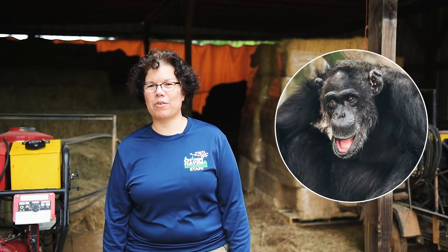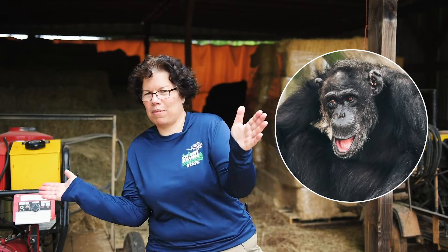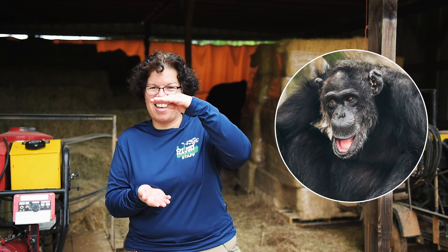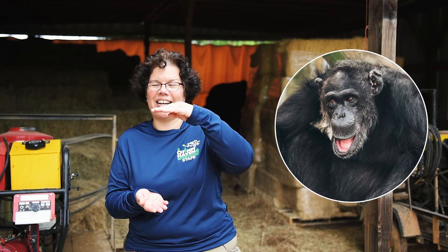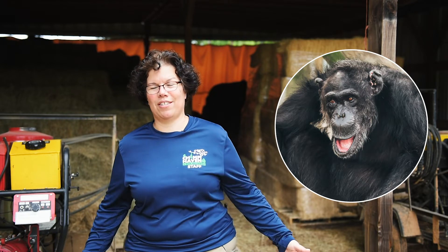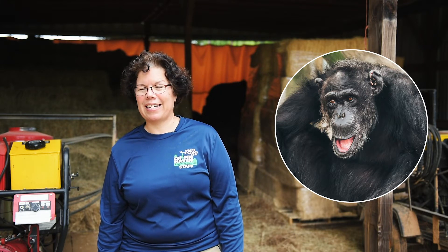One of the best nest builders I've seen is Jacob. He will go into a room and literally make his arms go out to the sides and just sweep the room until he gathers up all of the hay. He'll make a mattress about this thick and bed himself down for the night. It's just amazing to see such a beautiful, comfortable nest — and all the other chimps want to come sleep with Jacob, but he does not like to share.